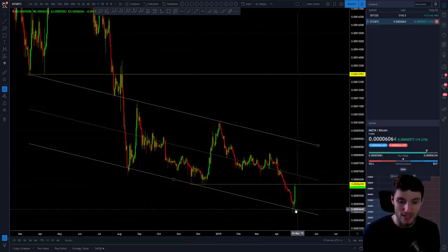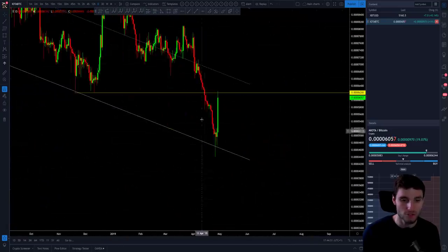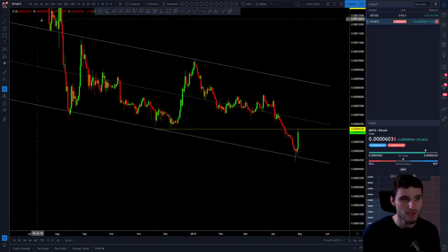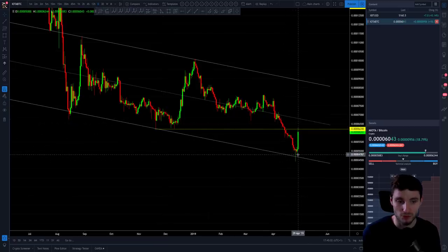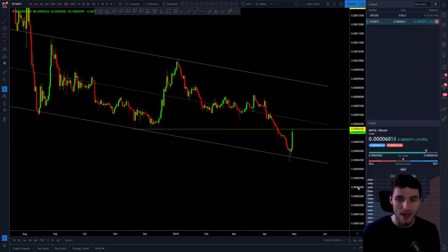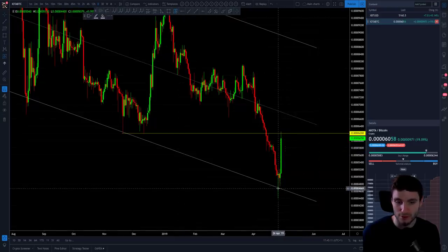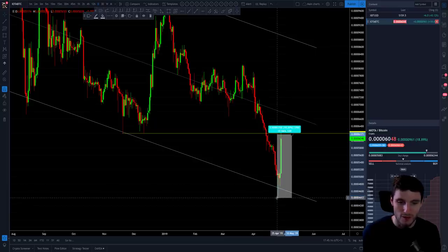Three days ago we saw the support bounce off this parallel channel support. Where it had been really nice resistance, it then gave us the perfect opportunity for a potential entry off the support down here — another example of a perfect parallel channel. This was a 30% bounce from the bottom, or actually, from the entry of the parallel it's a 30% bounce. From the wick it's almost a 40% bounce, though that would have been very hard to get in on. From the entry, really, a 31% bounce — just over.